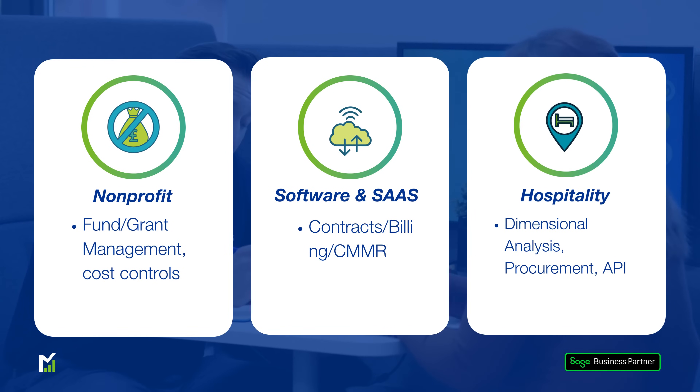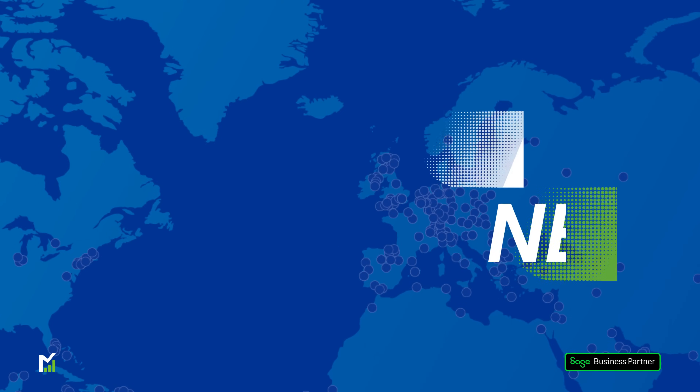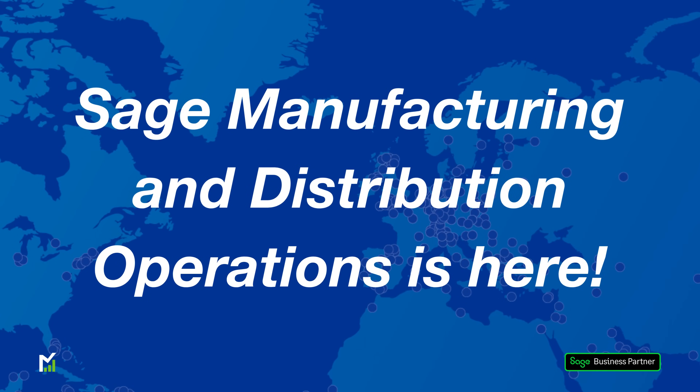Hospitality with analysis of non-financial data, including room occupancy and a workflow-driven procurement process. And just in, Sage Intact for manufacturing and distribution is now here.